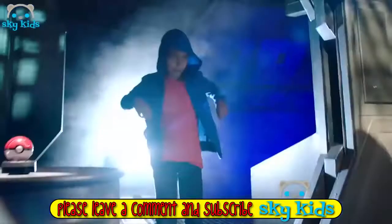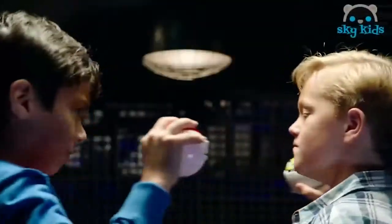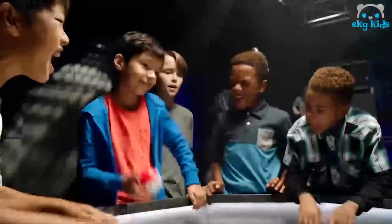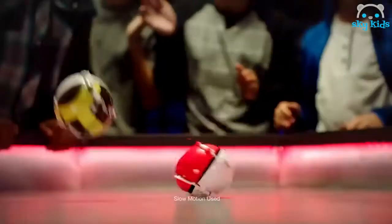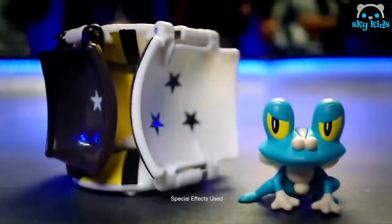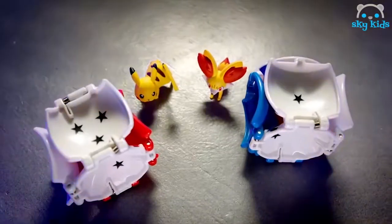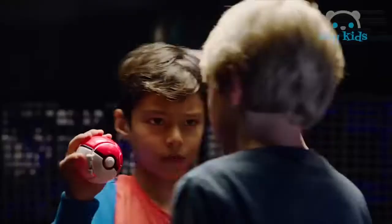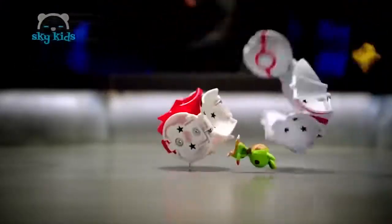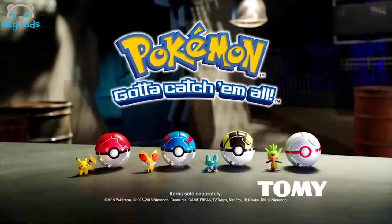Get ready to enter the battle with the Throw and Pop Pokeballs. They pop open, sending Pokémon figures into battle. Prove your skills. Every roll has a winner. You've trained for this moment. Enjoy the victory. Throw and Pop Pokeballs. Items sold separately from Tomy.